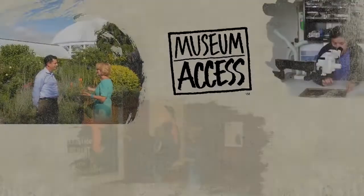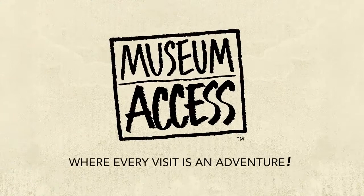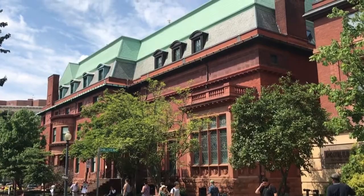Join us as we explore museums and their exhibits from the inside out. Hi, I'm Leslie Mueller. Welcome to Museum Access, the show that takes you behind the scenes at America's top museums. Today we're in the DuPont Circle area of Washington, D.C. at the Phillips Collection, America's first museum of modern art.